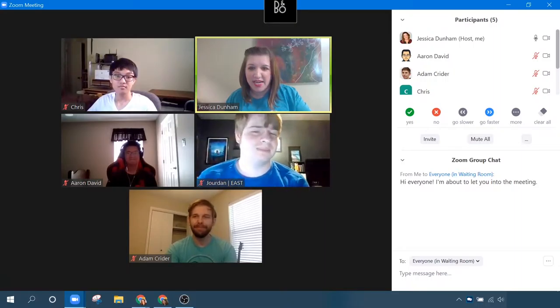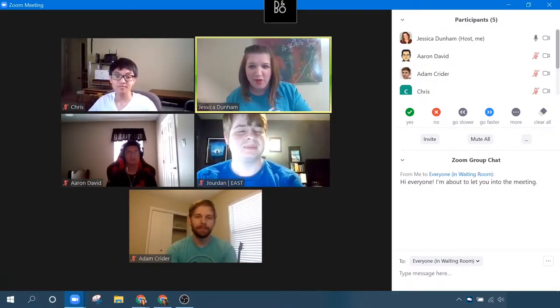Can everyone hear me? Good. These are all my friends that are hanging out with me today. They're going to help me show out some of those features and cool tricks. So that was your first trick — that was how to use the waiting room. The next one is how to rename yourself.